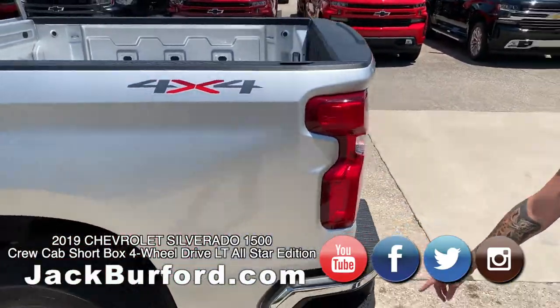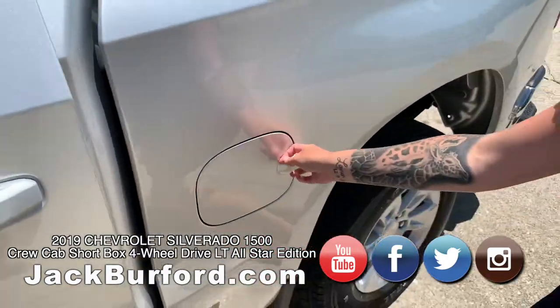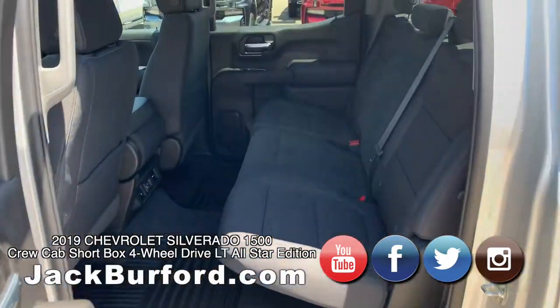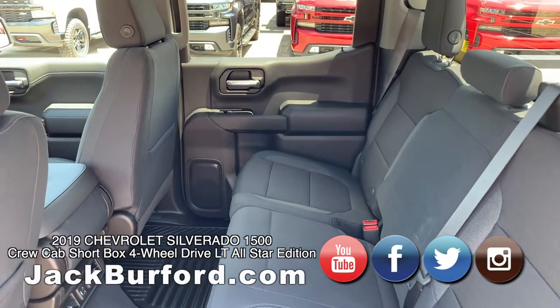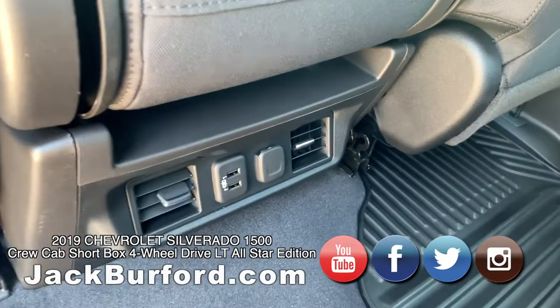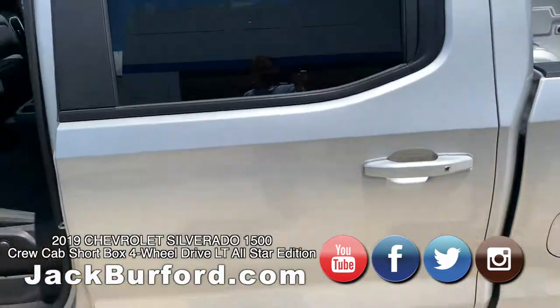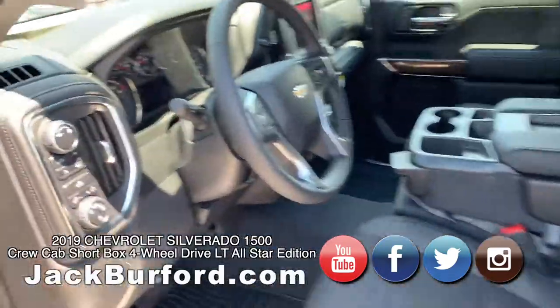It's got the side steps, capless fuel. Of course the interior is huge — in the back you have AC and heat with the all-weather mats, black cloth, gorgeous.